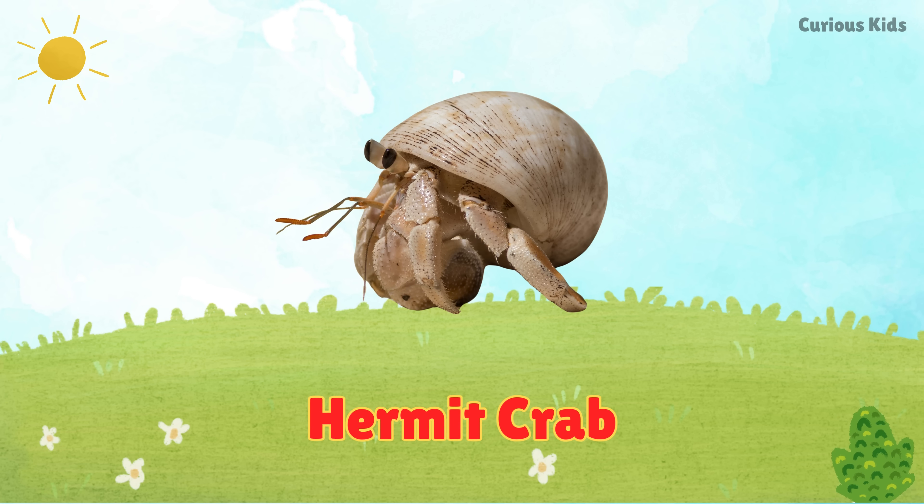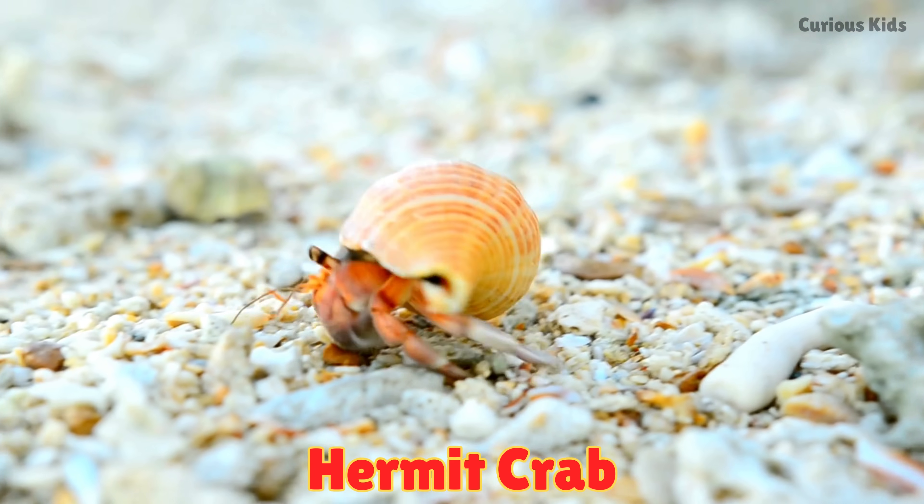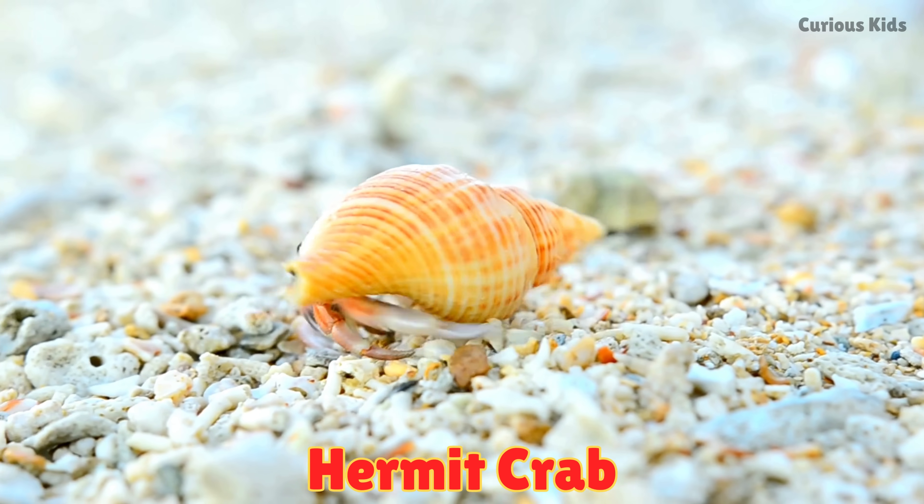This is a hermit crab. Hermit crabs live inside empty snail shells. They crawl on sandy beaches and switch shells as they grow bigger.